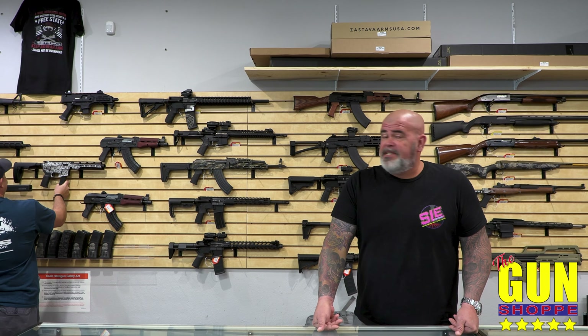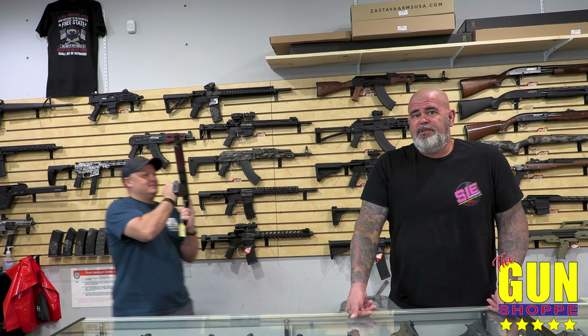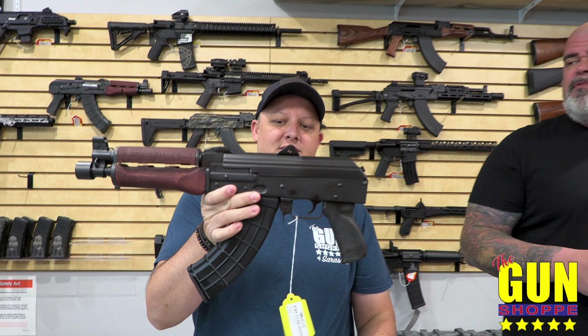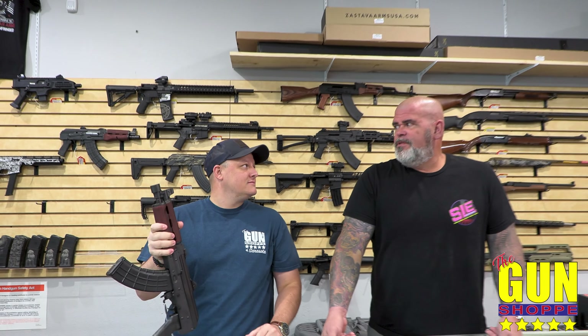Then you have the AK pistols next to it — these are going to be okay. There's no brace, so you're pretty good. These are the Stavos — they're awesome. If you add rubber to the back of it, there are points. If you have a Velcro thing on there, there are points. It's crazy. And the updated point system is even more crazy — more communist than the old one.